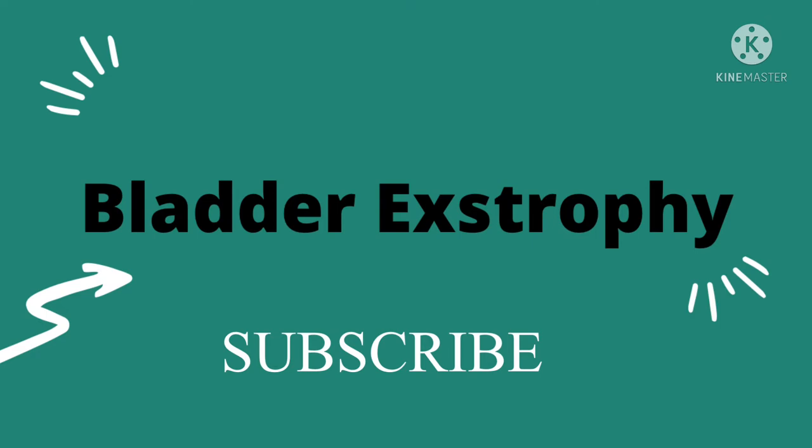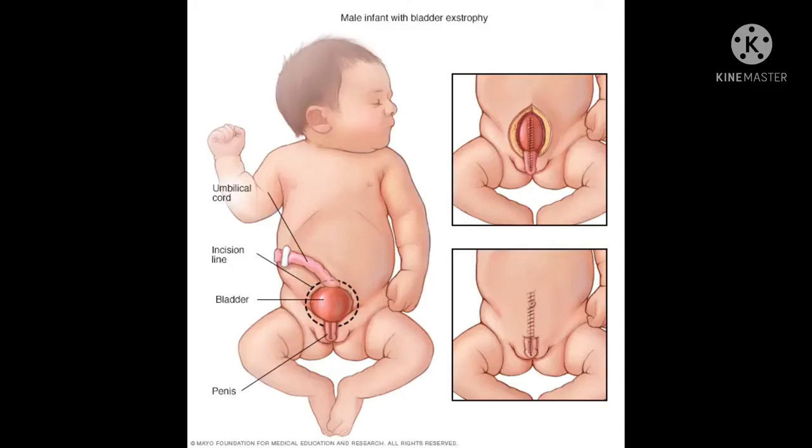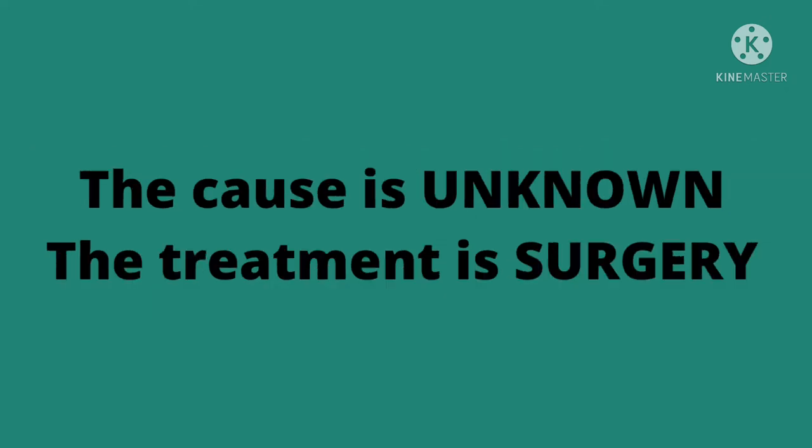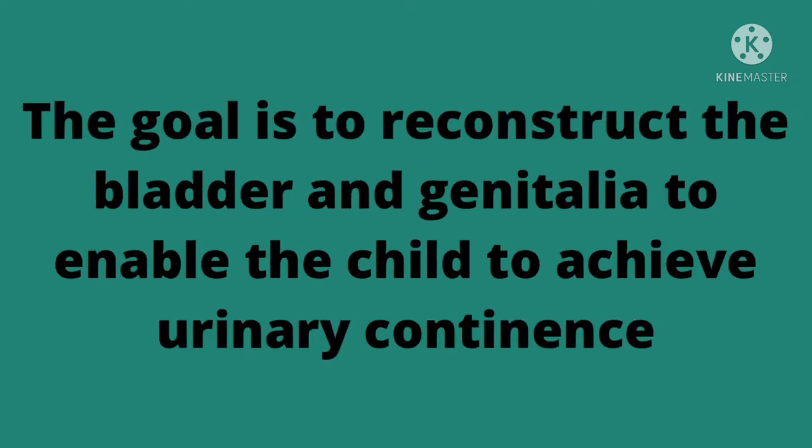I've added a picture for our visual learners. What is bladder exstrophy? It's a congenital anomaly where the urinary bladder is outside of the lower abdominal wall. The cause is unknown and the treatment is surgery. The goal of the surgery is to reconstruct the bladder and the genitalia to enable the child to achieve urinary continence.